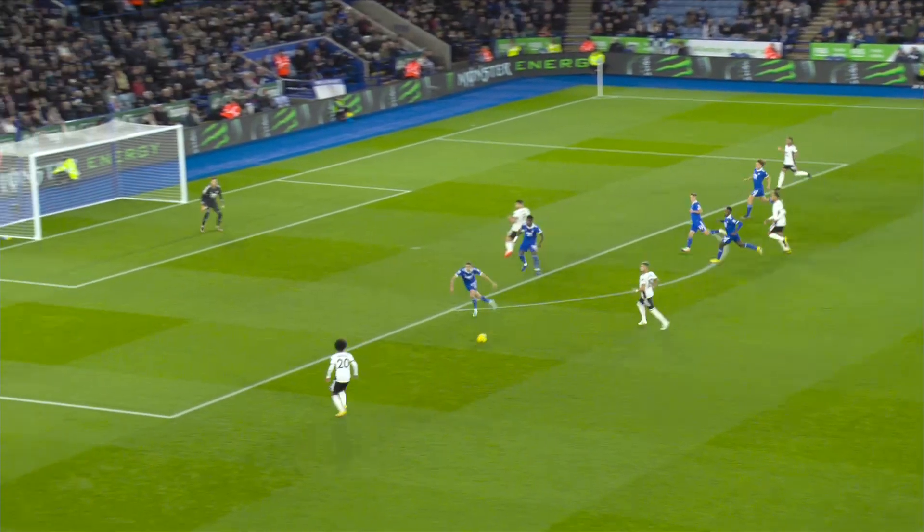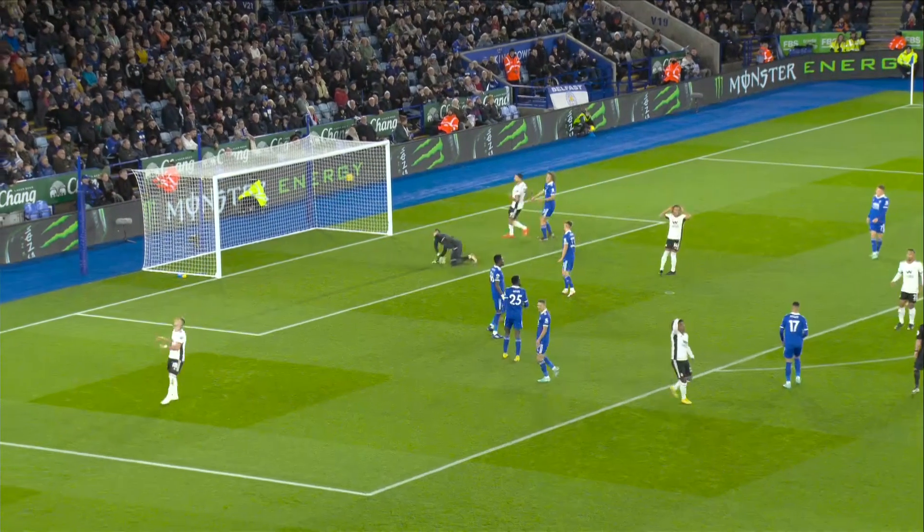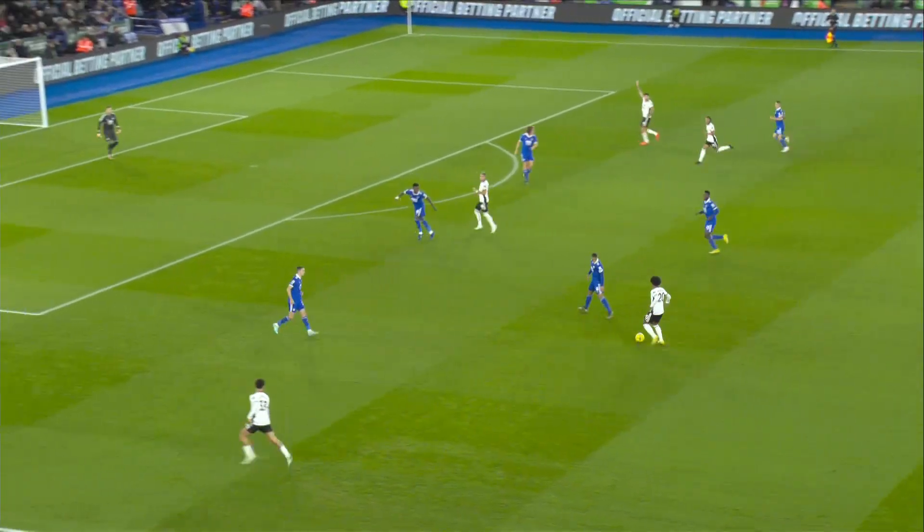Into the Leicester half, he's bearing down on the penalty area, slides it out for Willian onto his right foot. The low shot — he's not too far wide. He's not comfortable enough so far, but there's a long way to go.